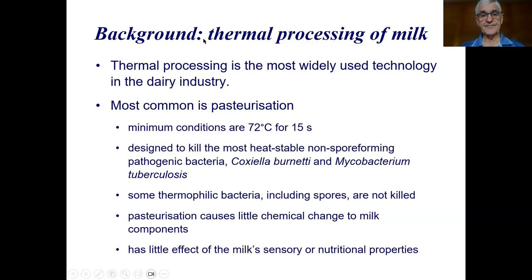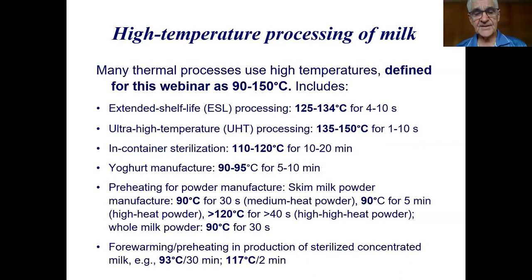Then we get to higher temperature processing, which I've defined for this webinar as 90 to 150 degrees. This includes extended shelf life milk (ESL), processed in the range 125 to 134 degrees for 4 to 10 seconds; UHT processing at 135 to 150 degrees for 1 to 10 seconds, commonly around 140 degrees for a couple of seconds; and in-container sterilization, a lower temperature, longer time process at 110 to 120 degrees for 10 to 20 minutes.